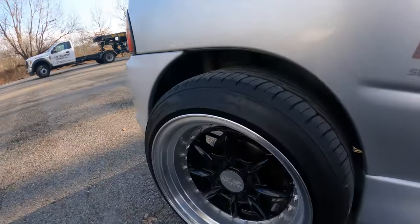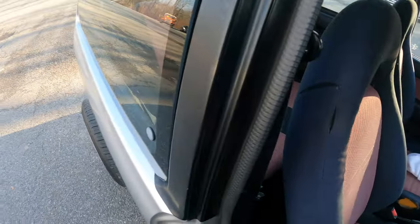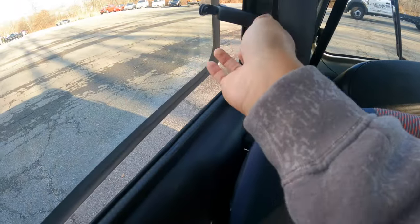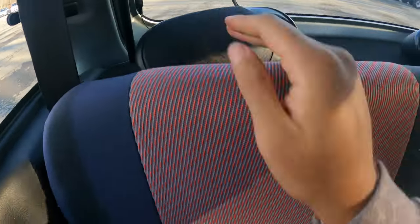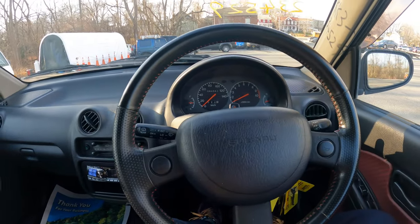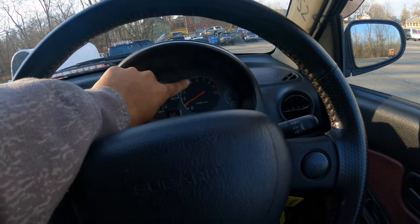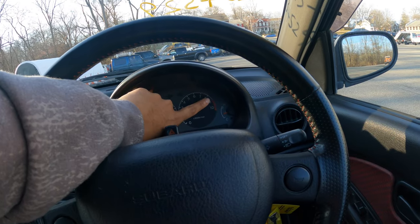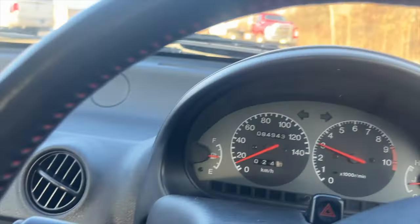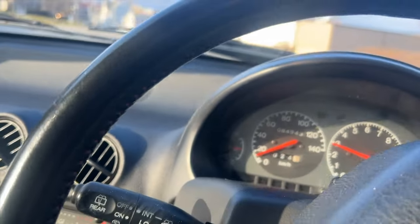I know making these videos doesn't really help me because I'm not about to buy it today and one of you guys might — but if you buy it, just mention Wave for the Fame. It only has 84,000 kilometers — six-digit odometer. I haven't even gotten it up to seven thousand RPM; I've been shifting at five and it's been pulling. I could only imagine what seven feels like, forget nine.